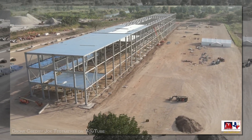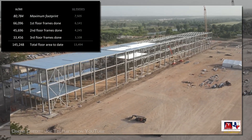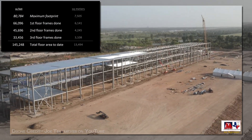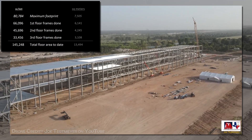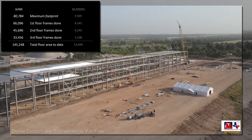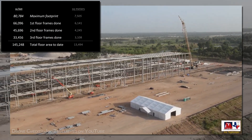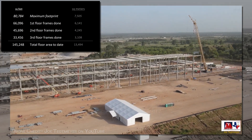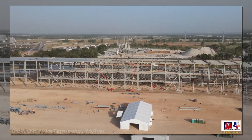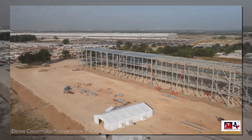So let's take a look at the floor count tracker, where we see the ground floor at 66,000 square feet — 6,000 square meters — second floor at 45,000 square feet — 4,000 square meters — and the third at 33,000 square feet — 3,000 square meters — for a grand total of 145,000 square feet, 13 and a half thousand square meters. Don't worry, I won't bore you with this on every update, since it's likely to be finished next week.